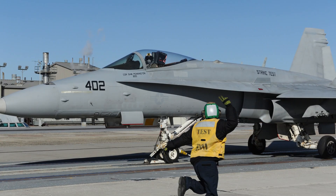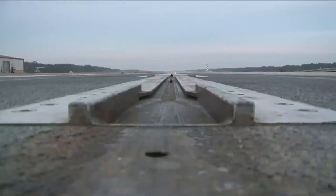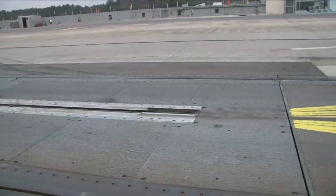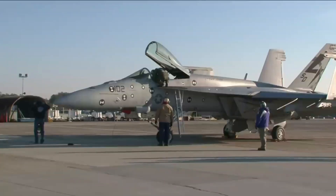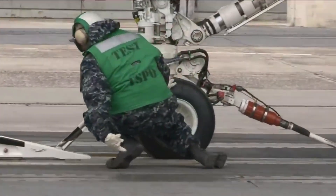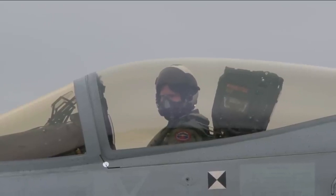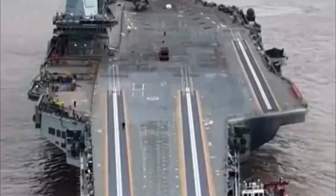EMALS launches are generally similar to steam catapult launches, though less photogenic. EMALS has been found to be easier on aircrew, airframes, and aircraft carriers. As per a U.S. Naval Air Systems Command statement on December 20th, 2010, announcing the first ground-based EMALS launch from NAS Patuxent River, Navy test pilot Lieutenant Daniel Radike from Air Test and Evaluation Squadron 23 said: 'I thought the launch went great. The catapult stroke felt similar to a steam catapult and EMALS met all of my expectations.'